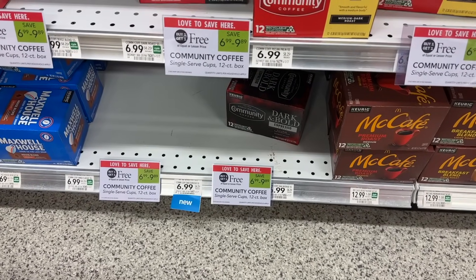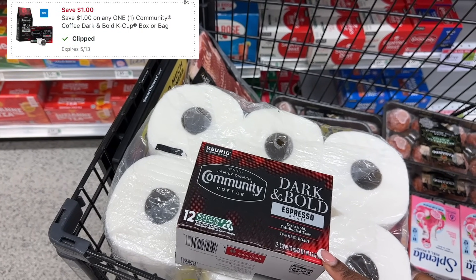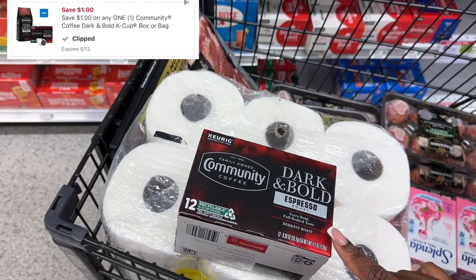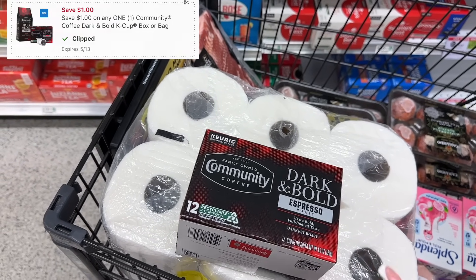The Dark and Bold Community Coffee is on BOGO for $6.99. You can pick up two for $6.99, use the $1 digital coupon and that'll be $5.99 for two, or $2.99 each. I'm just gonna pick up one for $3.49 — minus that $1 digital coupon it'll be $2.49 for one.